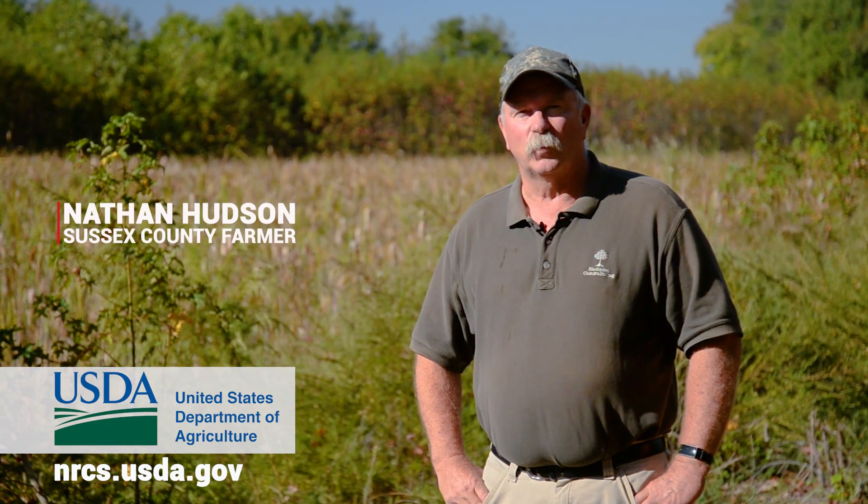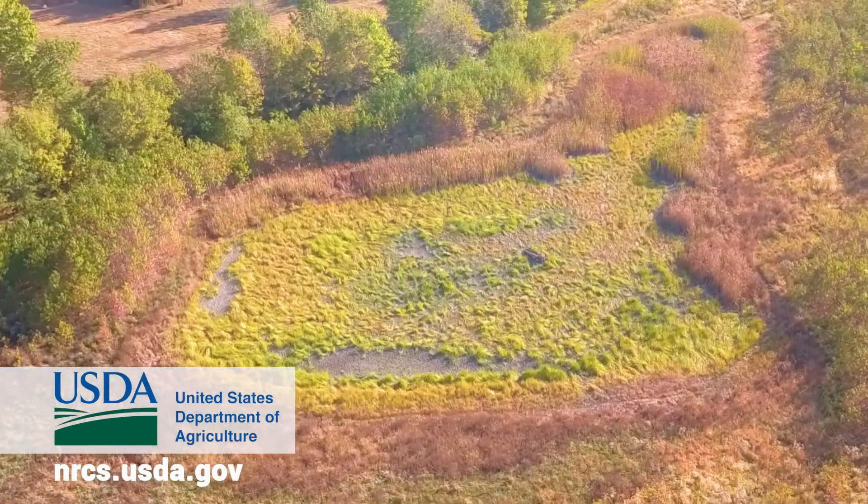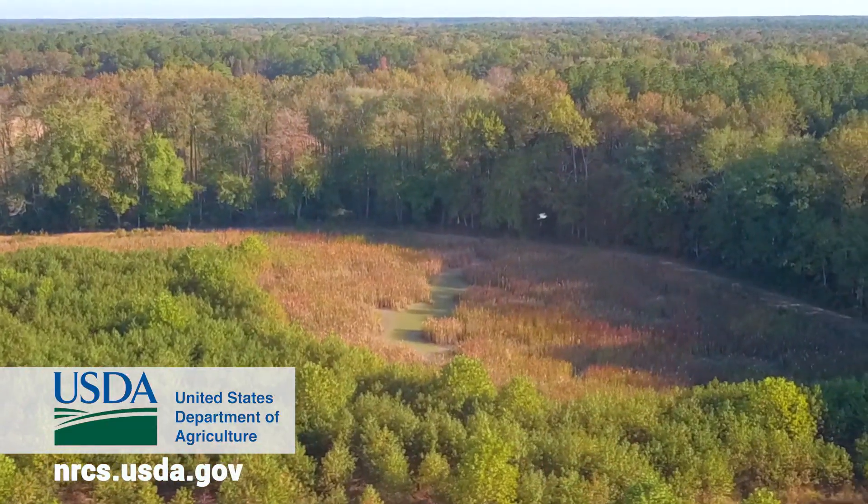I'm Nathan Hudson from Laurel, and I utilize the USDA's Wetland Reserve easement program to improve water quality and wildlife habitat on my farm. Wetlands improve water quality by filtering sediments and chemicals while providing food and shelter for wildlife.